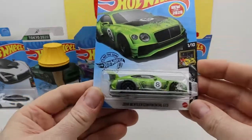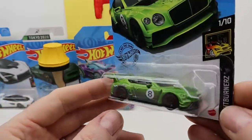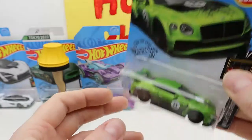This is nice — the Bentley Continental GT3. It looks a little like a Nissan GTR kind of. It's got a plastic base but it feels heavy.